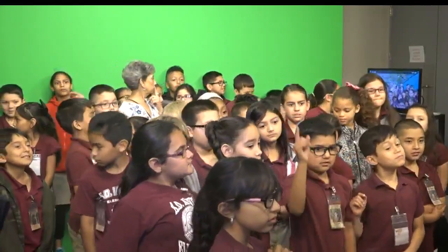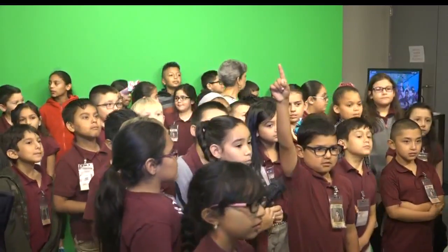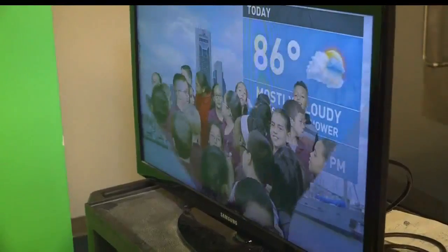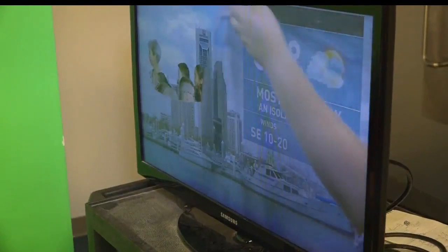Learning about televised news also means getting familiar with how our meteorologists explain the weather, and why wearing green isn't the best idea if you're standing in front of the green screen.